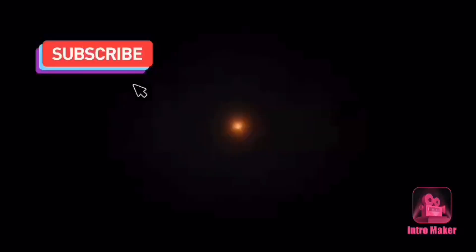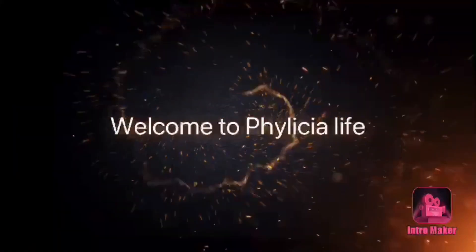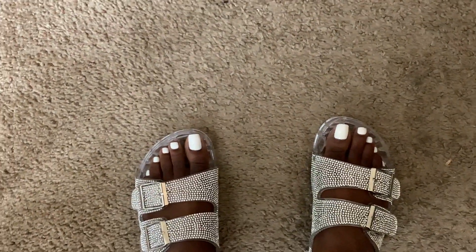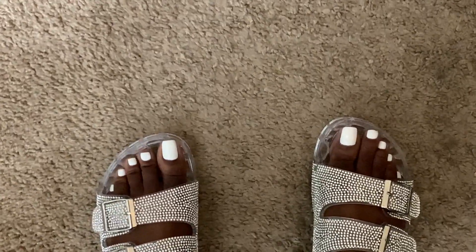Hey guys, welcome back to Phylicia's Life. I just wanted to come on here and start this vlog off. My friend purchased me some shoes today — let me show you guys. They are so cute, not my style, I wouldn't purchase them, but they are cute. I like them, I will be rocking them. You guys see them — disregard my toes, I know I got long toes, don't come for me!